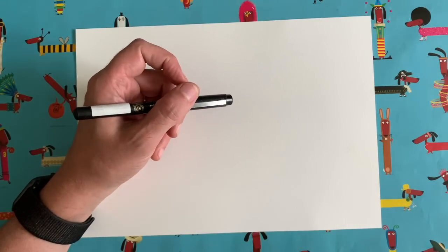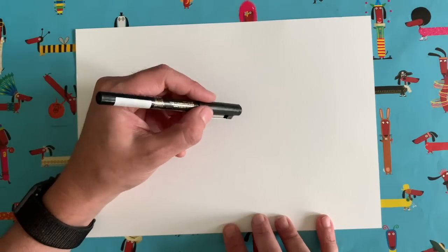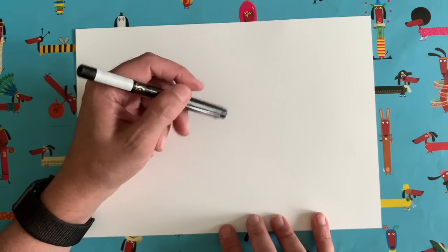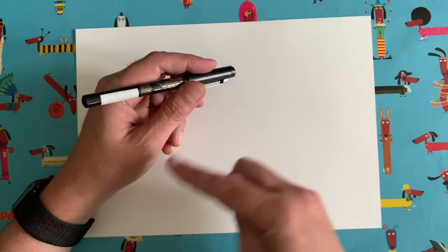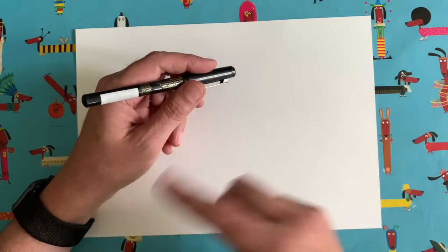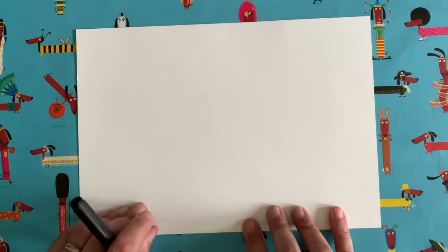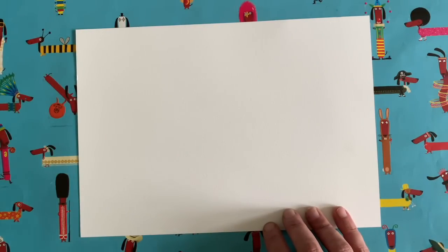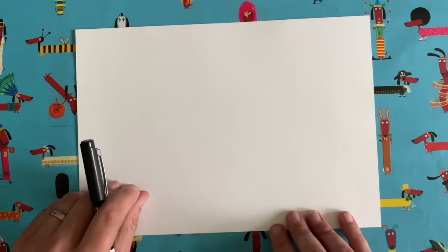Lots of people say they don't think they can draw, but the truth is everybody can draw - you just need to know which order to do the drawing in, so that's where I come in. You can watch me do a little bit of drawing on my piece of paper, press the pause button, copy exactly what I do, restart the video, and I'll draw a little bit more. I draw, you draw, I draw, you draw - and then in about half an hour's time you will end up with a lovely drawing of your own. All you need is a piece of paper and something to draw with.